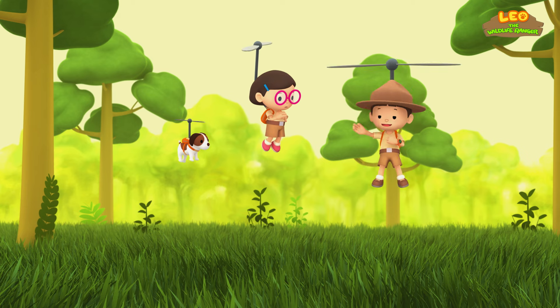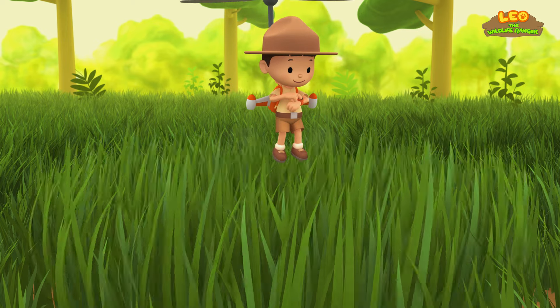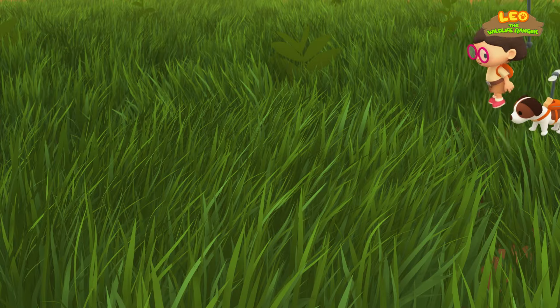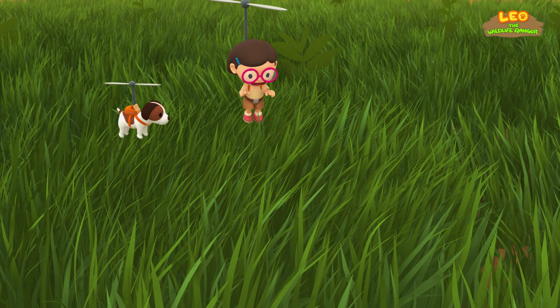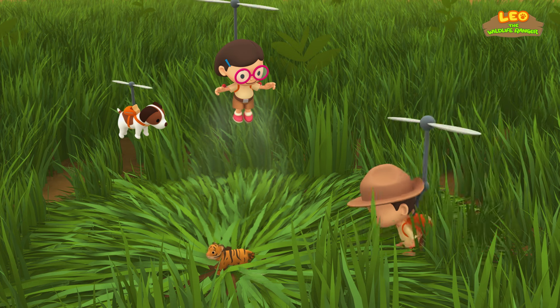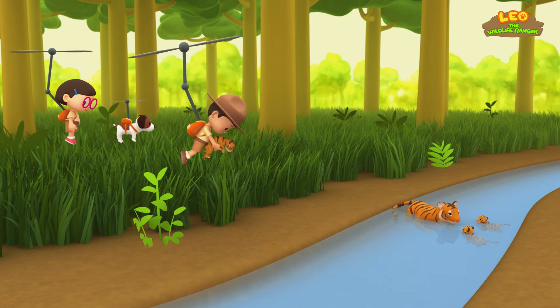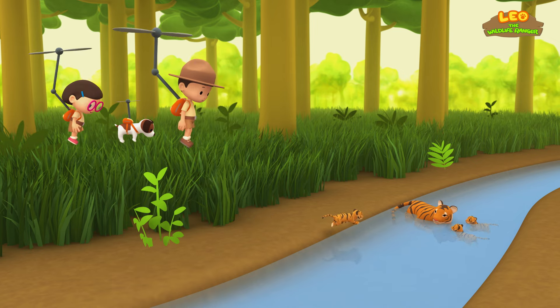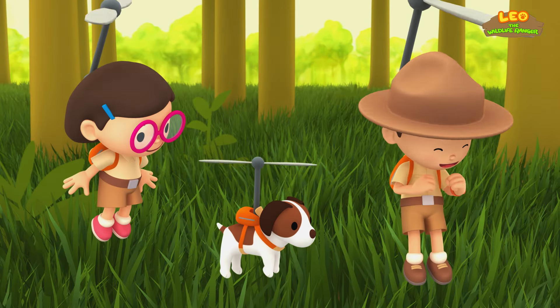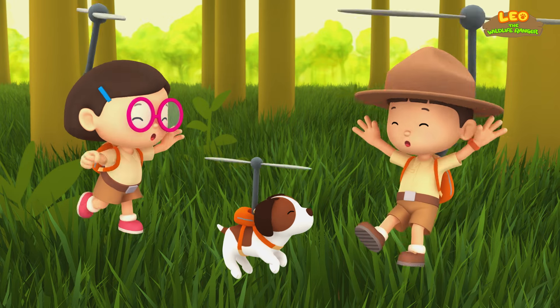Hey, I've got an idea! I'll use this! Great idea, Leo! Let me try it! Tiger cub! I got you, little one! We did it! We found the tiger cub's mother! Great job, everyone! Hooray!